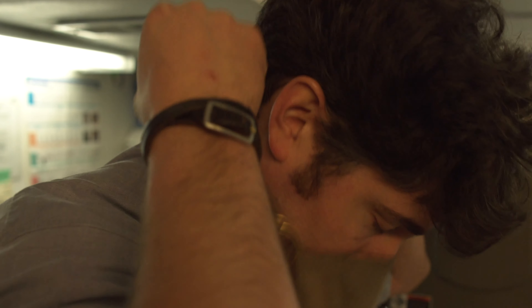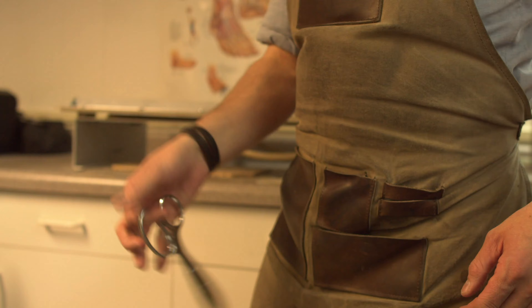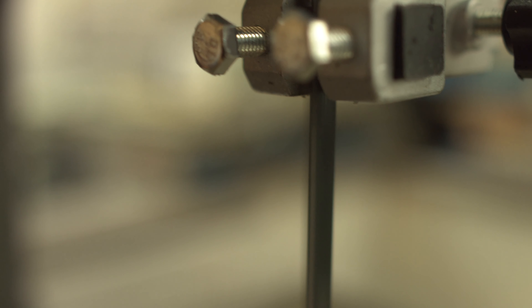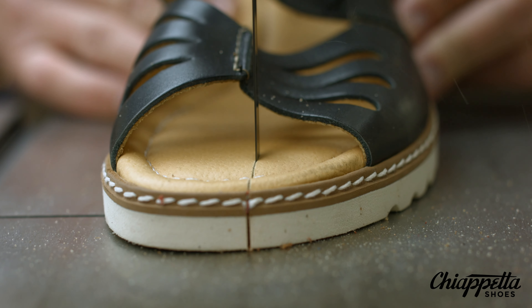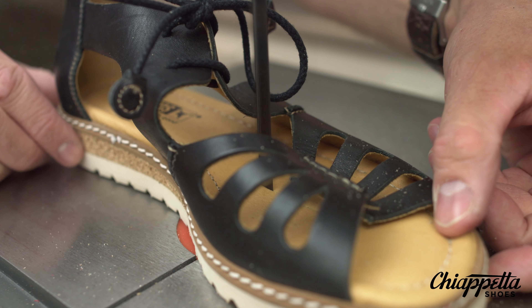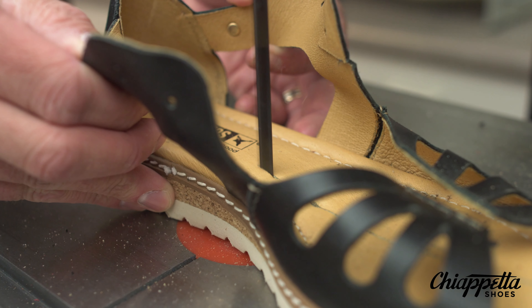Make sure you check this next section out, where we're going to cut it in half. There you go. Love it — let's go.